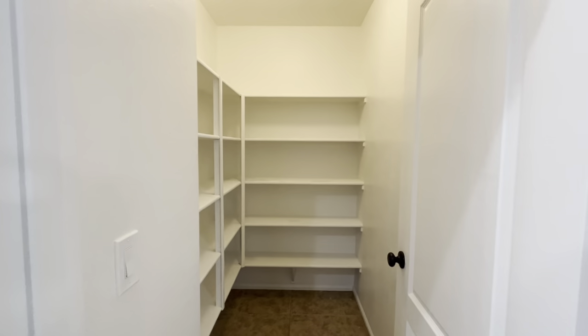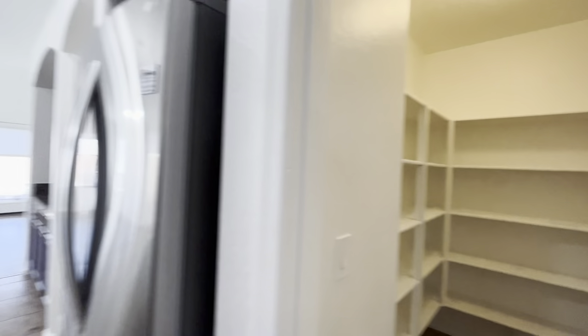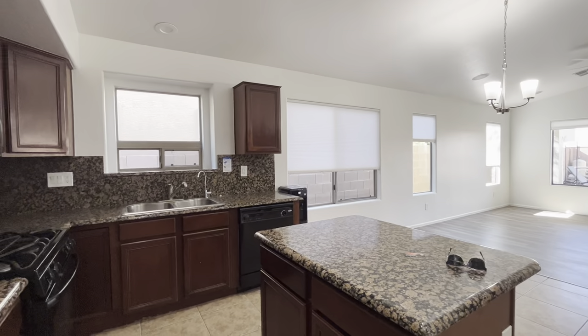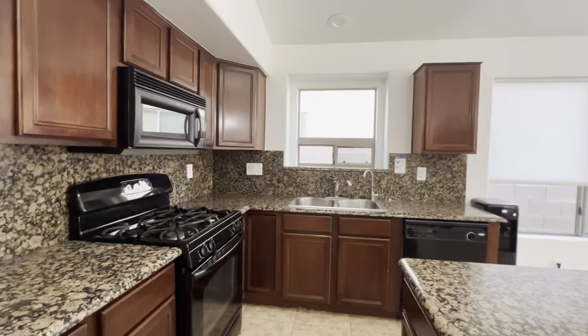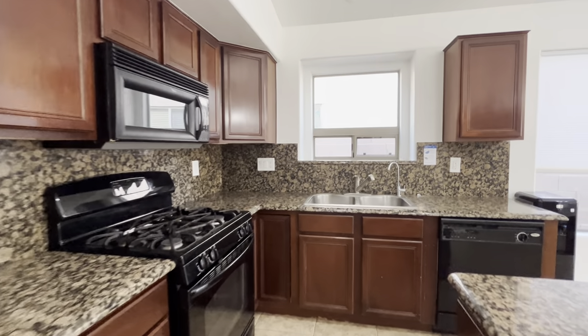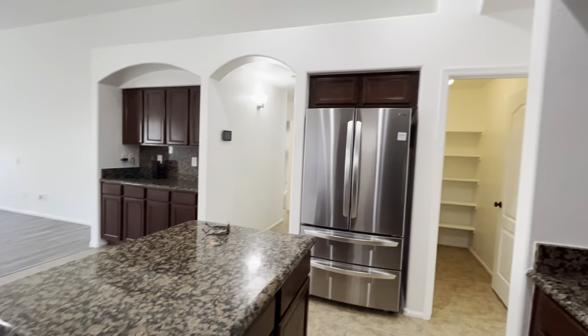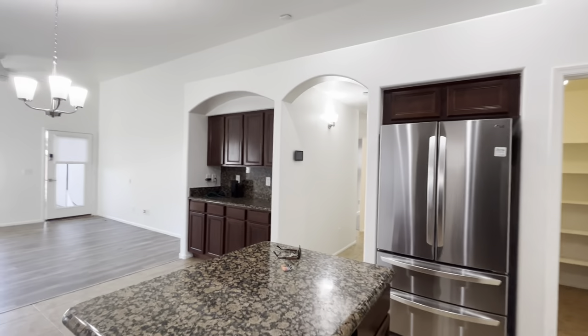Nice size walk-in pantry. This kitchen has darker cabinets, granite countertops, a mixture of black appliances over here. And then on this side the fridge is going to be stainless steel, and there's more cabinets over there.